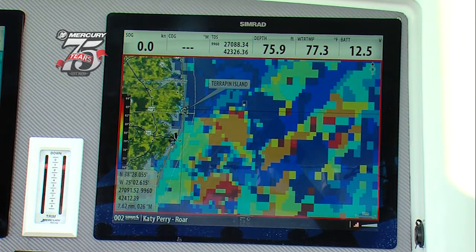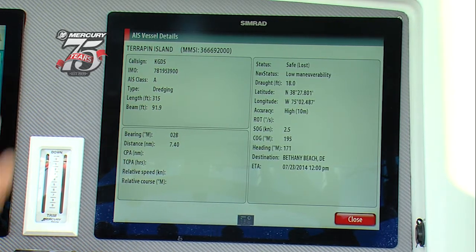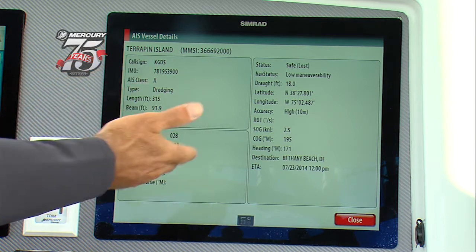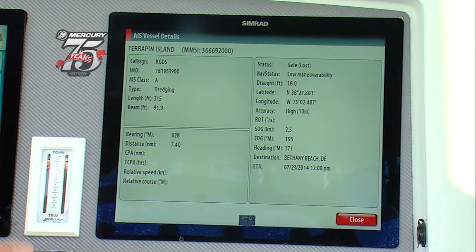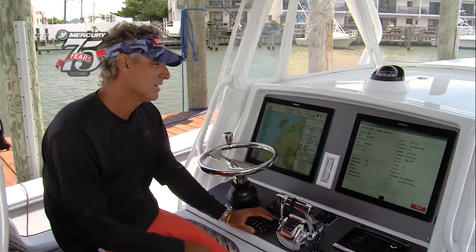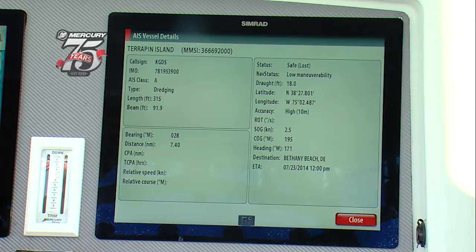This is Terrapin Island — ship Terrapin Island. He's dredging the beach off of Indian River. He's moving at two miles an hour, heading 195 degrees. If I was traveling from Ocean City to Cape May, New Jersey in heavy fog, I would know where he's at, what direction he's going, and how dangerous he would be to my course. It's that simple.